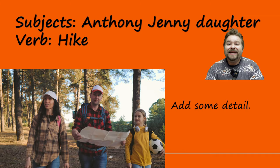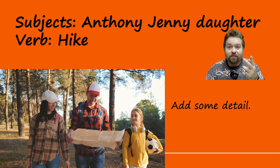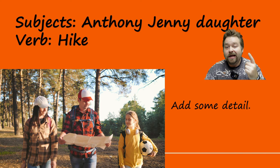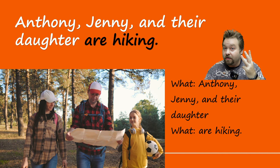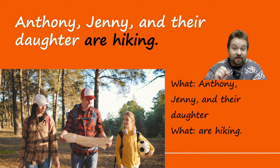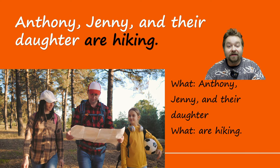Let's take a look at our first example. You can see in the video there are three people: Anthony, Jenny, and their daughter. Our verb is hike. Let's build our sentence with these pieces: Anthony, comma, Jenny, comma, and their daughter — three people — are hiking. See how we had a series of three things and we put that comma before the conjunction? Breaking the sentence down: Anthony, Jenny, and their daughter — what do they do? Are hiking.